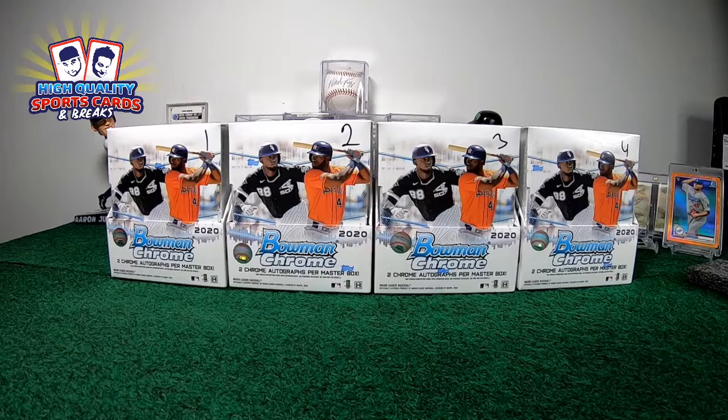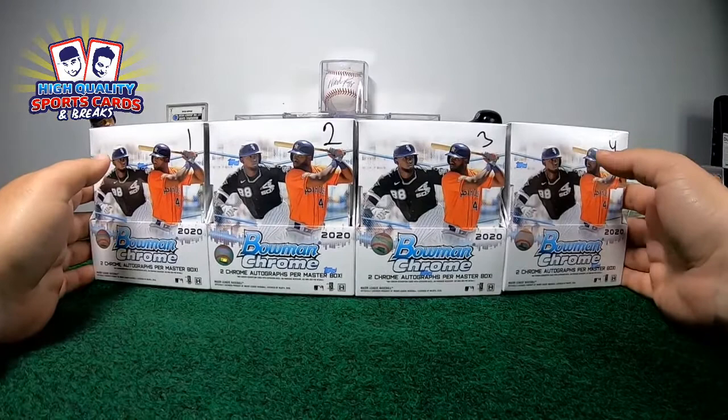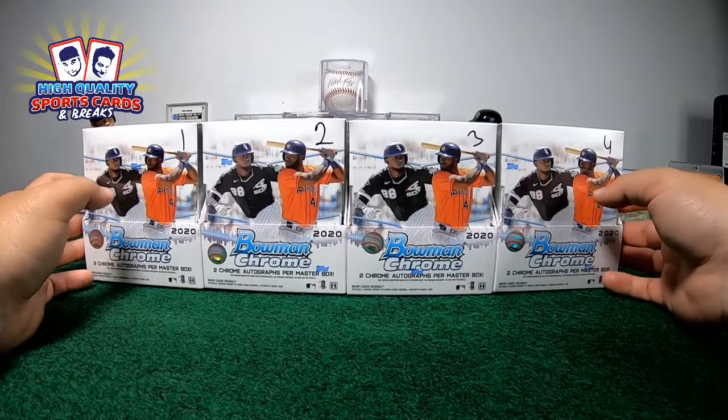What up, what up guys, welcome to the High Quality Breaker channel. Welcome guys one more time to the show - second break of the night. It is Bowman Chrome, my friends. We have one, two, three, and four boxes designed for this break. We're gonna put the checklist on the screen for this break guys.